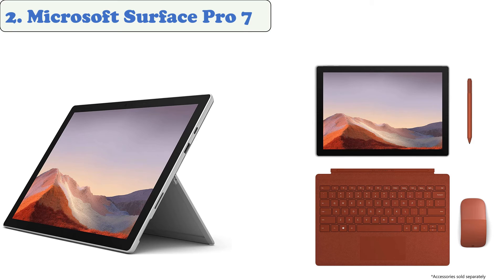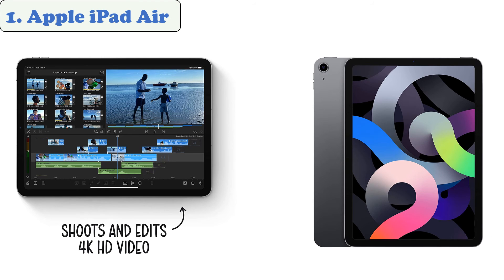The Surface Pro 7 is an ideal device for students looking for a versatile and powerful desktop PC. Its 12.3-inch screen offers good contrast and low glare. The ability to work with the tablet for up to 10 hours without having to charge it is very useful for students.